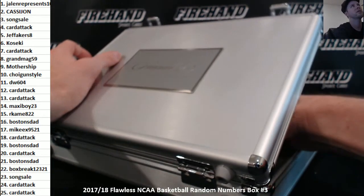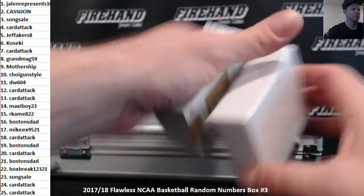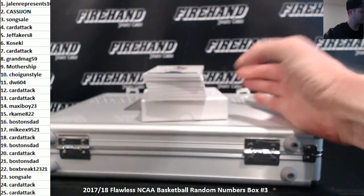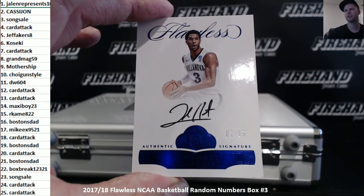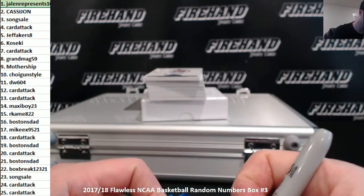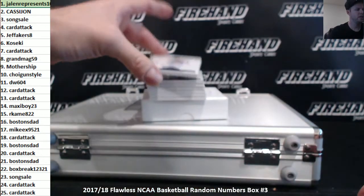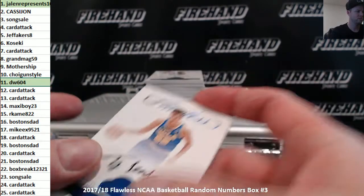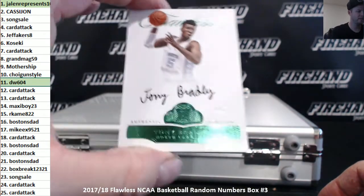It's one of the better odds than regular boxes of anything else. Eight cards in the mini box. First up, number one out of fifteen — Josh Hart. The Villanova Josh Hart of the Lakers. Jalen represents ten, and that one's five. T.J. Leaf, eleven out of fifteen, DW604. Tony Bradley, four of five, Emerald. Card Attack.